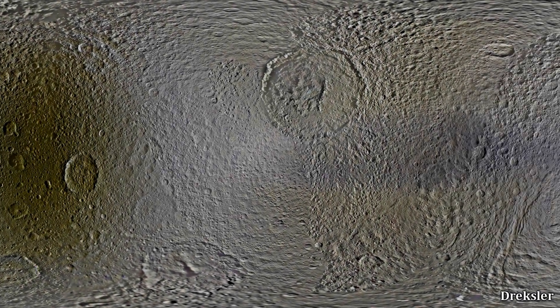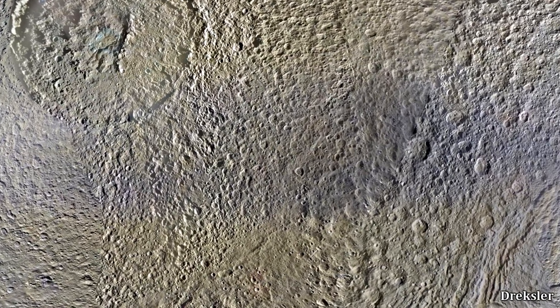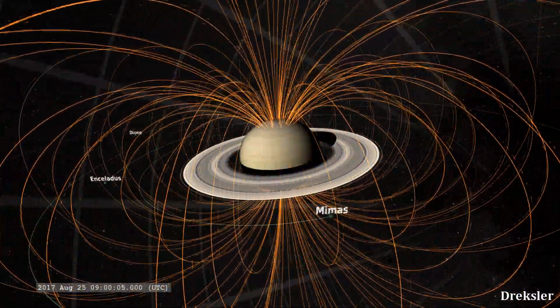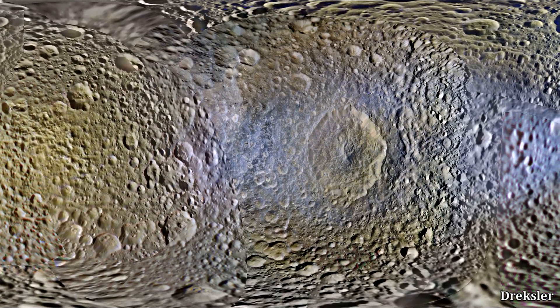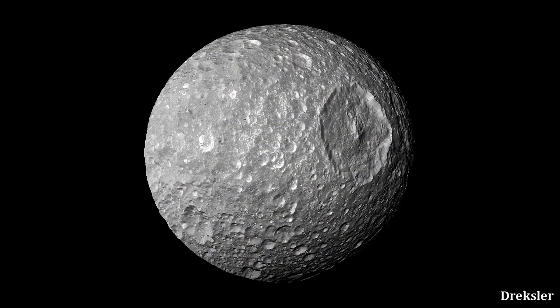The last coloration anomaly of Tethys is a bluish band on the leading hemisphere around the equator — it's actually quite massive. The cause for this bluish band is said to be a bombardment of very energetic electrons from Saturn's magnetosphere onto the leading hemisphere. The same bluish band is also present on Mimas, likely for the exact same reason. Mimas is the closest and smallest round moon of Saturn.